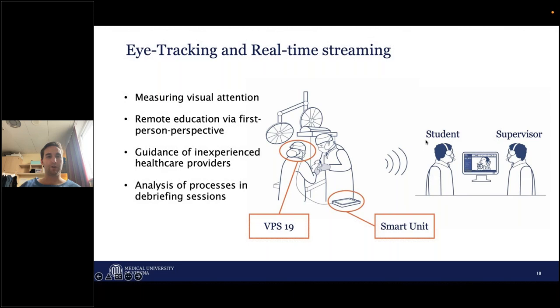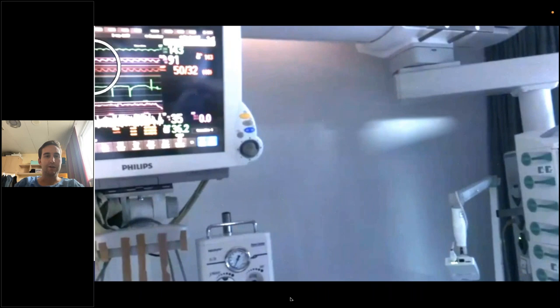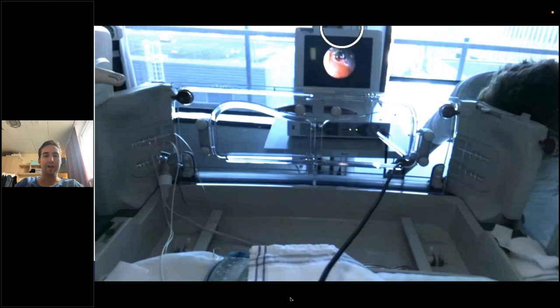Eye tracking glasses can also measure visual attention, so it's possible to do a kind of virtual bedside teaching and remote education. As you also have a direct link and can communicate with each other, you can also guide inexperienced healthcare providers. Here is a video of a neonatal intubation — we put the patient with a video laryngoscope in front. The white circle indicates the visual focus. As you can see, the setting was not ideal because the provider always had to look over his left shoulder, which was a little distracting from the patient. We discussed it in the video debriefing and later decided that the provider should be on the other side of the bed to better see the patient and the monitors at a glance.